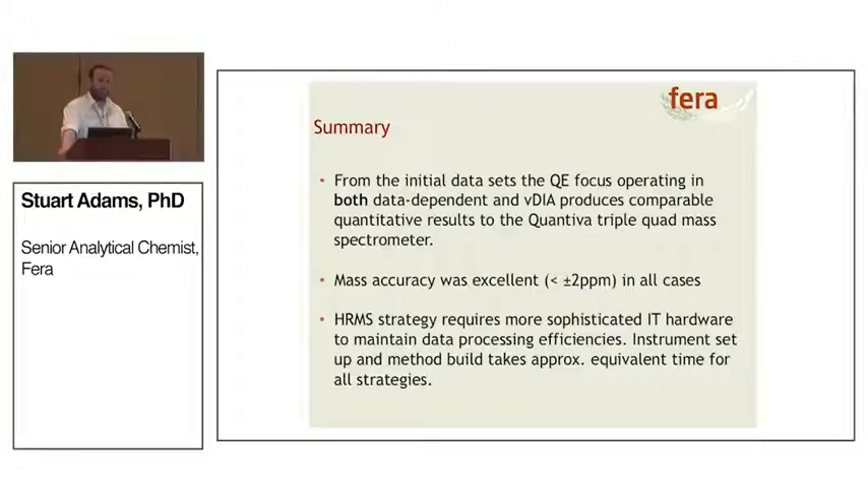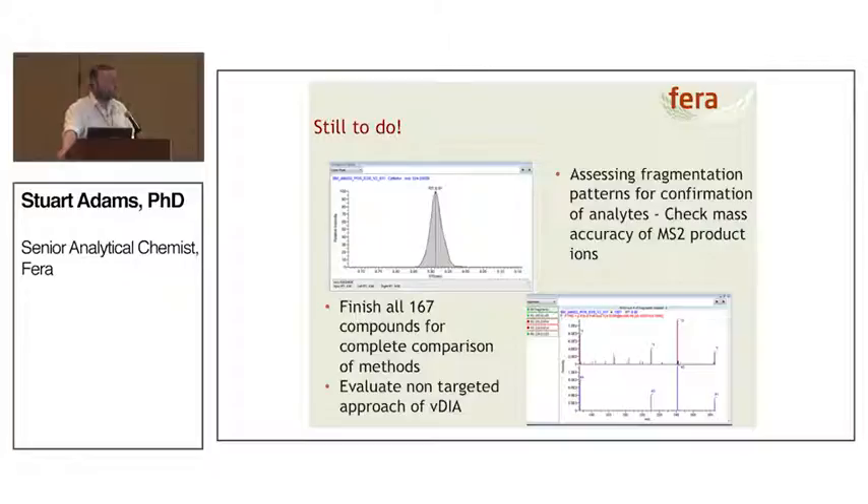Mass accuracies are all under 2 ppm in all cases. One thing we've discovered is that during data processing, you need to think carefully about how your IT infrastructure is set up to maintain data processing efficiency. Setting up the methods and instruments to run is taking an equivalent amount of time to what we're used to.